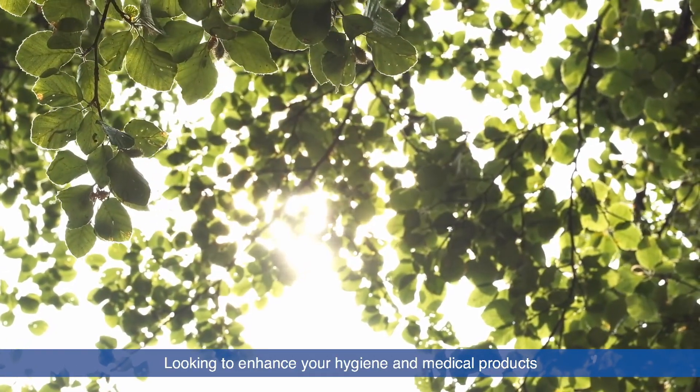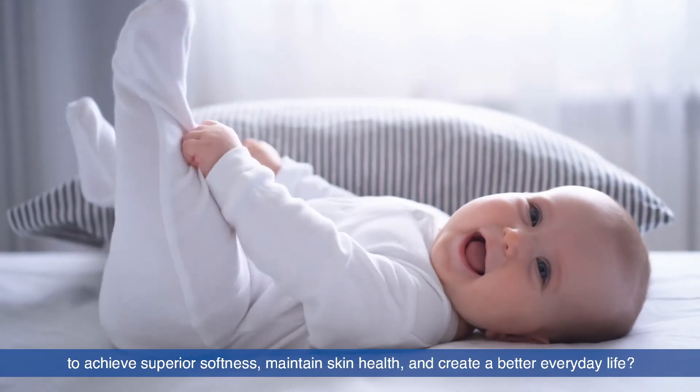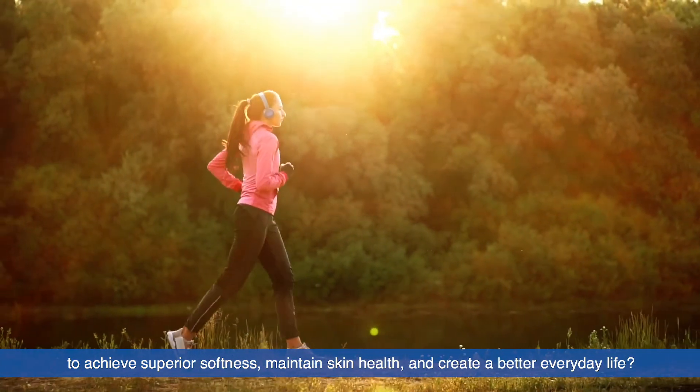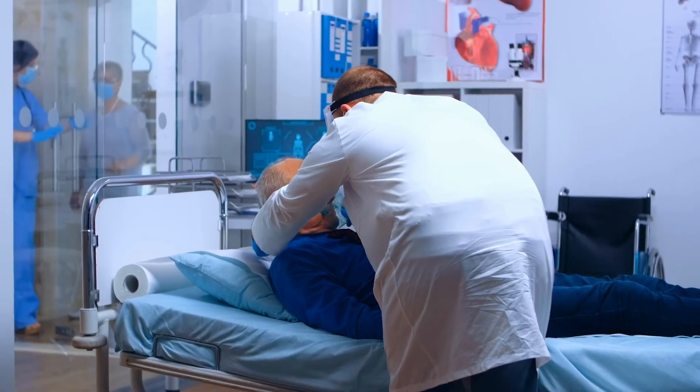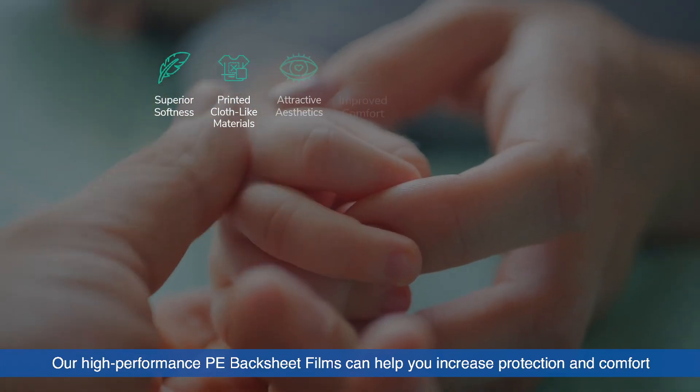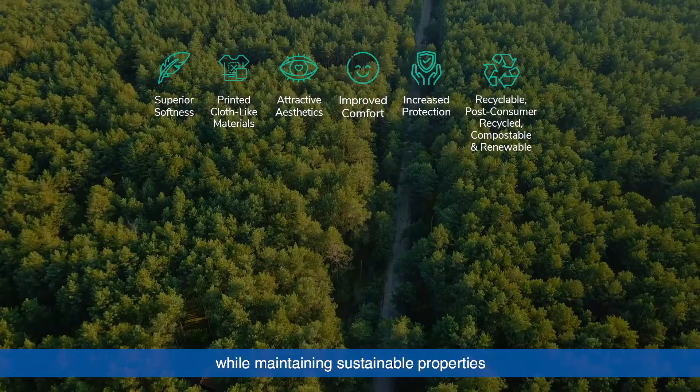Looking to enhance your hygiene and medical products to achieve superior softness, maintain skin health and create a better everyday life? Our high-performance PE backsheet films can help you increase protection and comfort while maintaining sustainable properties.